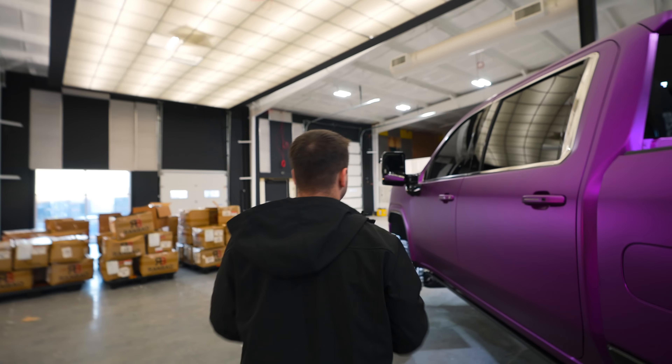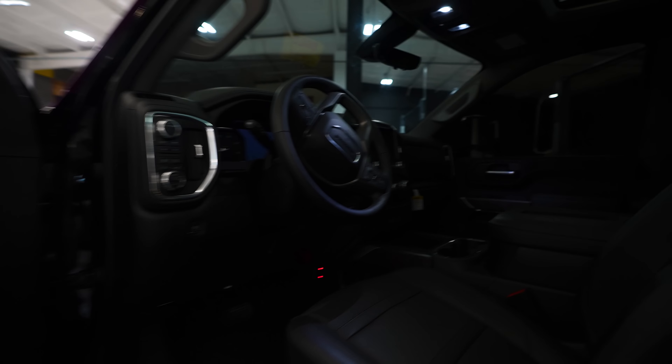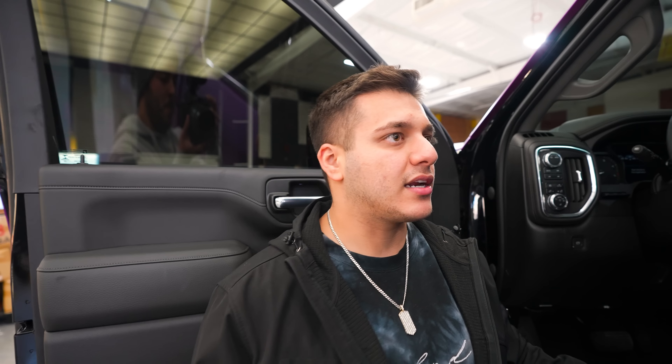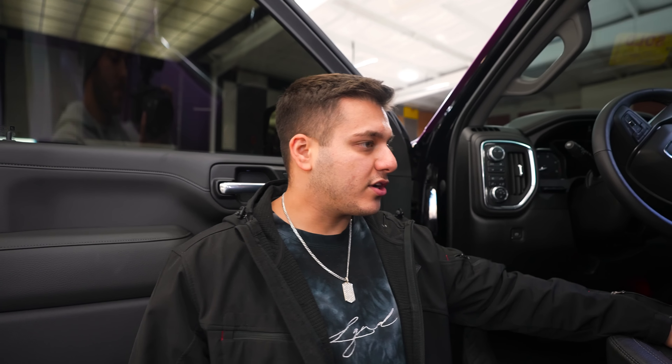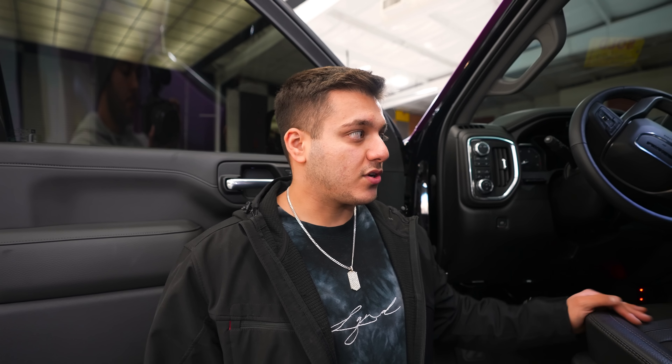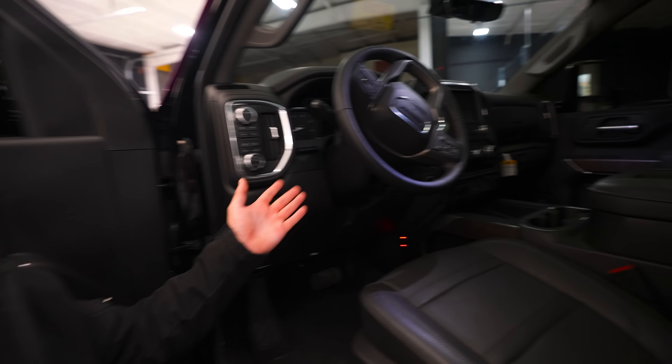Interior-wise, these trucks haven't changed since 2019. A 2023 update is reportedly coming — possibly 2024 — but we couldn't secure a 2023 because they weren't available anywhere in the country when we were buying this a month ago. So it's a 2022, but the interior is the same as all other overview videos we've done for any L5P Duramax from 2019 onward.